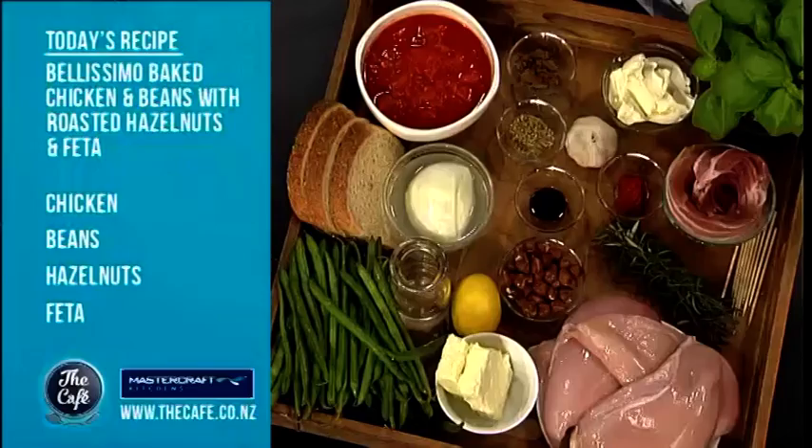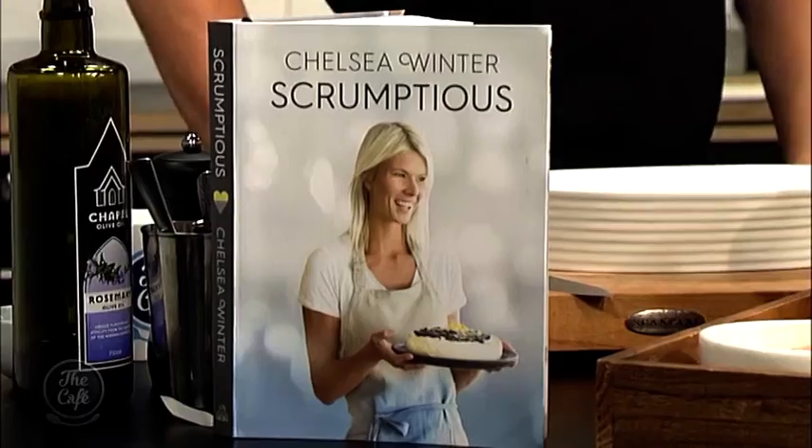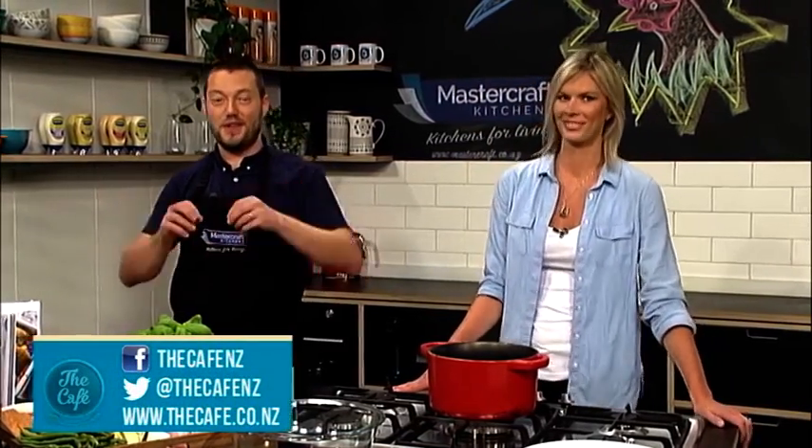We've got a Bellissimo chicken, which sounds awesome, and then we've got some beans we're going to serve with some hazelnuts as well. So run us through the Bellissimo chicken quickly. Well, the Bellissimo baked chicken — you've got to say it like that, it sounds better! It's just a bit of what everyone loves: chicken, two types of cheese, a homemade crumb which goes really lovely and crispy on top. It's really easy to make but it's one of those meals where your family goes 'Oh yum, I want to eat that again!' It's cream cheese, some mozzarella, chicken wrapped in bacon, a beautiful homemade tomato sauce, bung it in the oven — one tray bake. You're gonna love it.